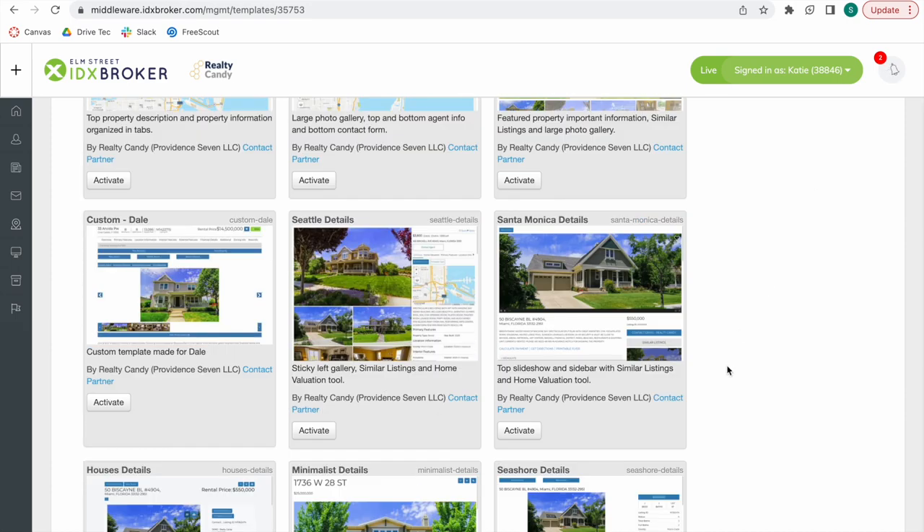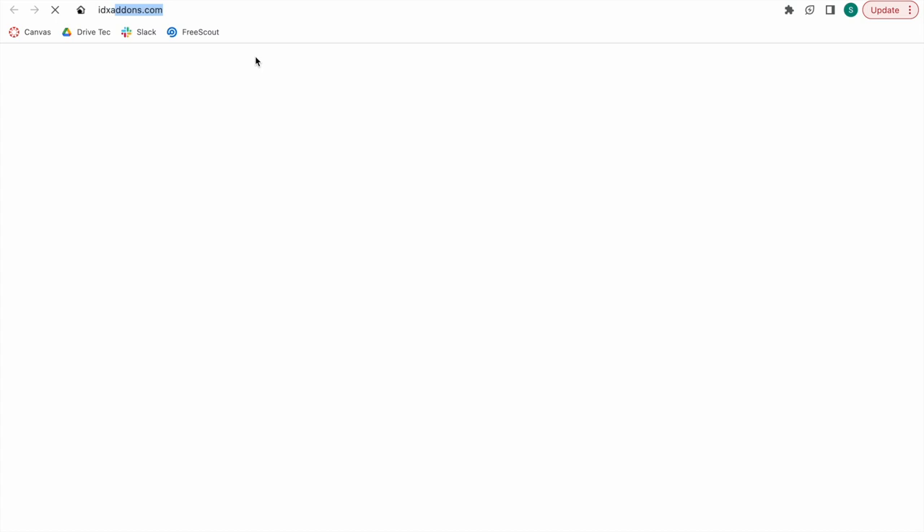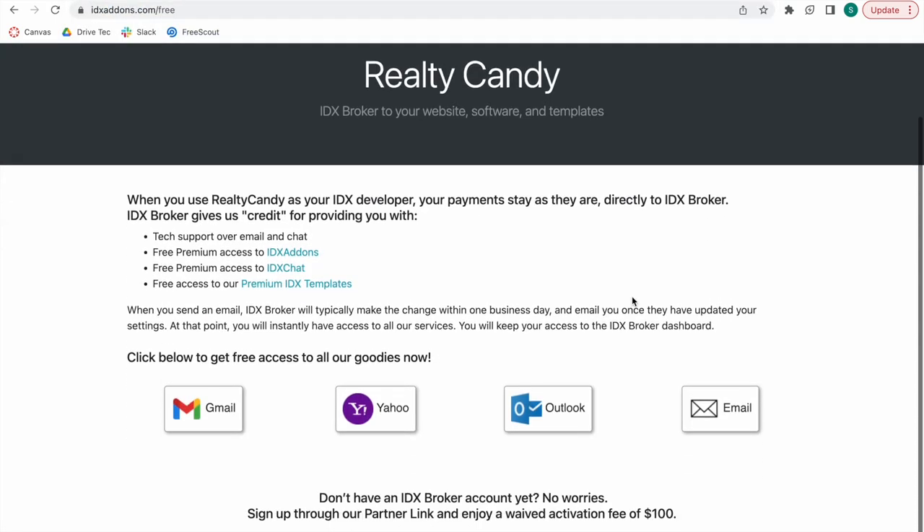If you want to get access to this feature, you just need to have an IDX broker account and become a Realty Candy client. If you already have an account, go to idxadents.com/free to switch over to Realty Candy by clicking on any of these mail providers.